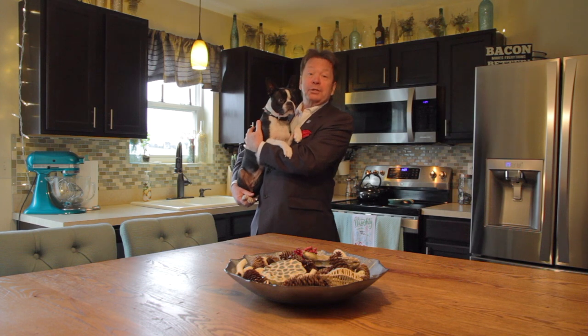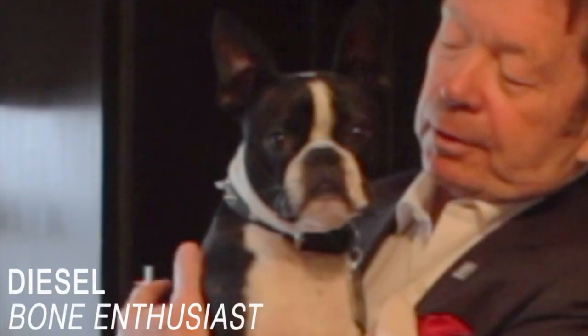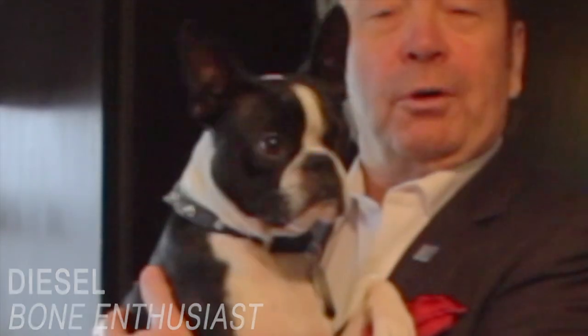Did I miss anything, Diesel? This is Diesel, by the way. Diesel, are we good? I'd love to show you this home. Would you like to see it?